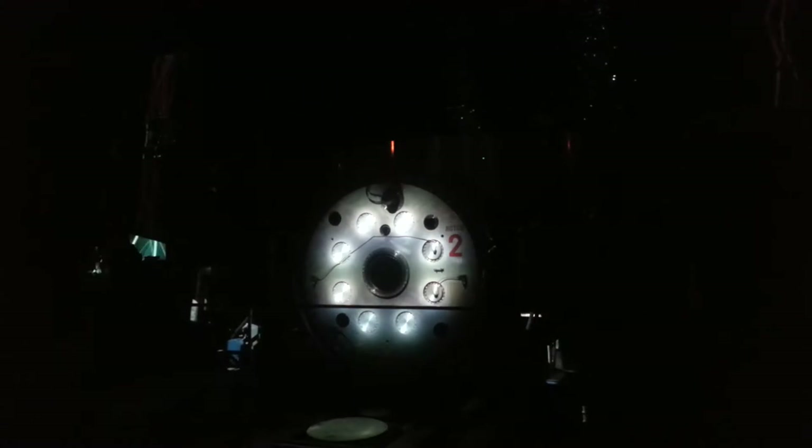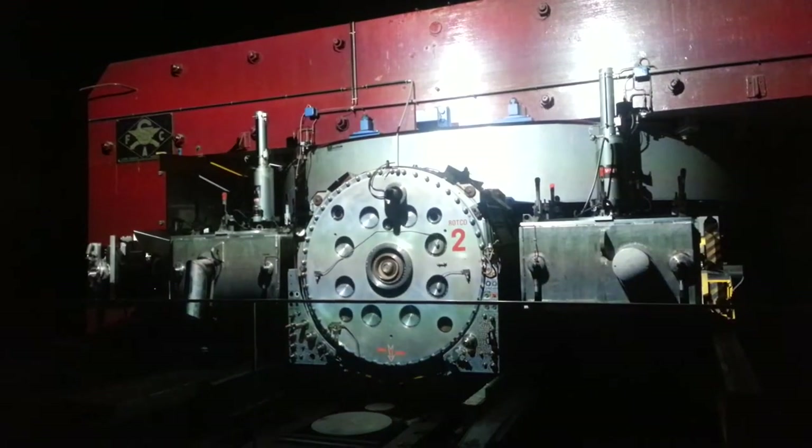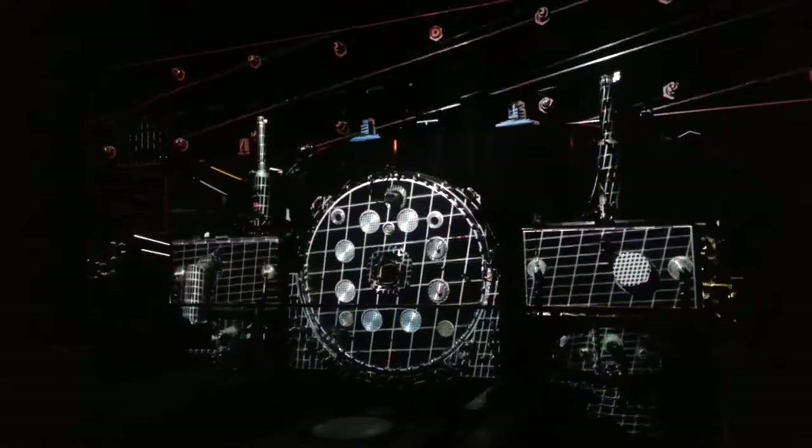The purpose of the Synchrocyclotron is to produce and study new particles. Before accelerators were available, such particles could only be observed in cosmic ray experiments. The new machine accelerates protons to 80% the speed of light, producing millions of new particles when those protons collide at the target, giving scientists the opportunity to make systematic measurements.